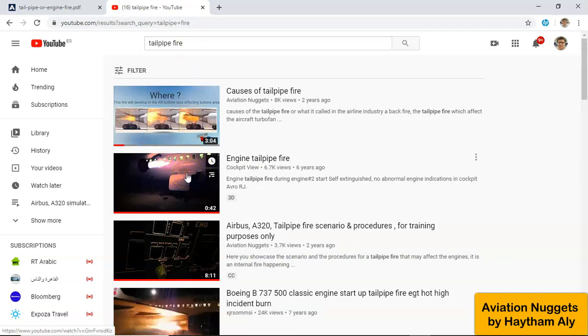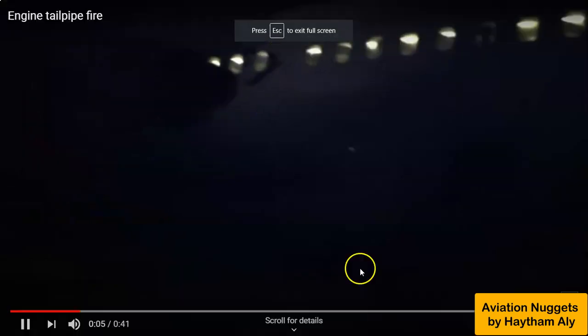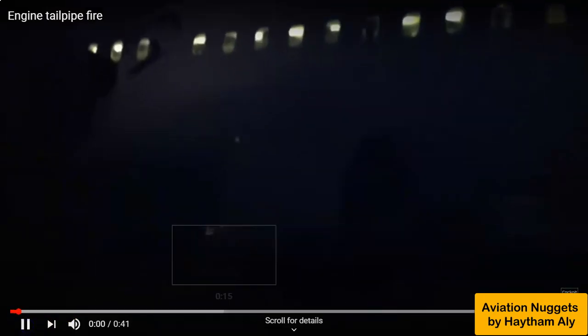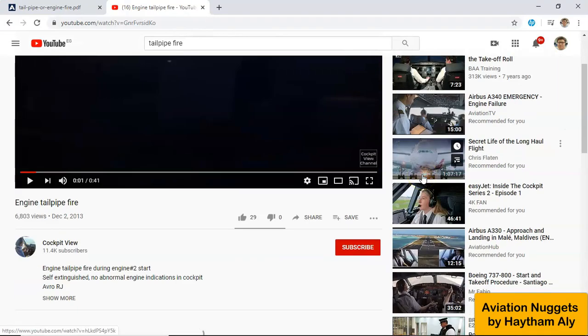This is a video of a tailpipe fire. Tailpipe fire only occurs on the ground — it may come during engine start or shutdown. As you can see, it is coming from the core or heart of the engine. It is an internal fire, possibly from excess fuel in the combustion chamber or the after-turbine area. It is not in the external cowls. The solution is ventilation of the engine — dry motoring or dry cranking.